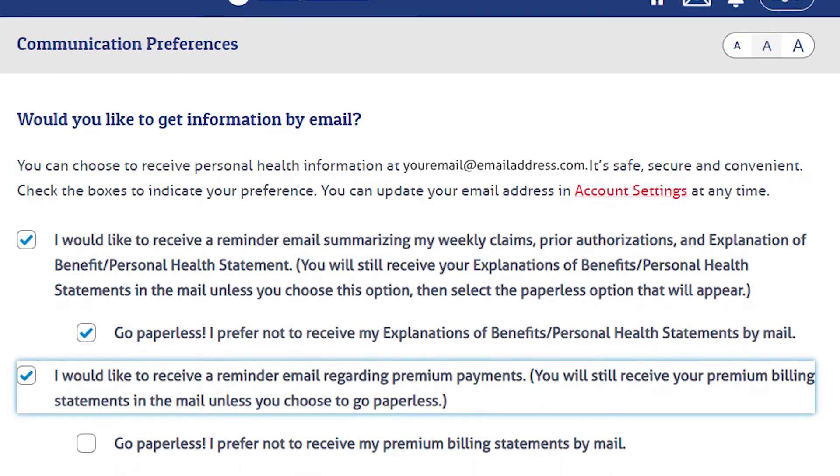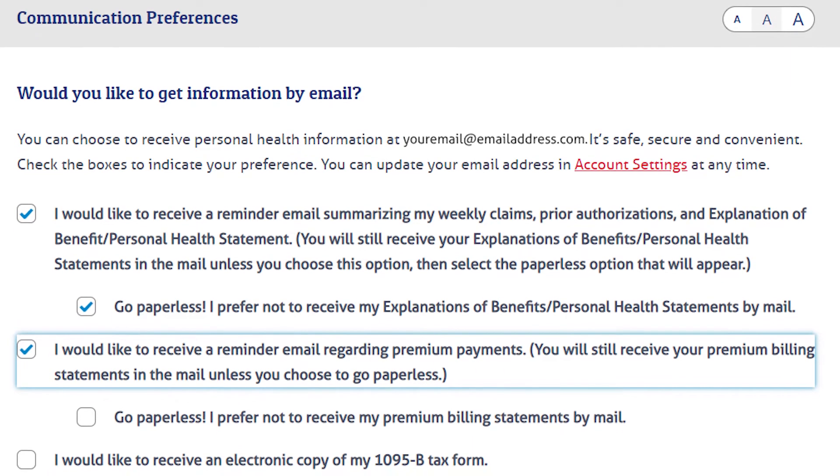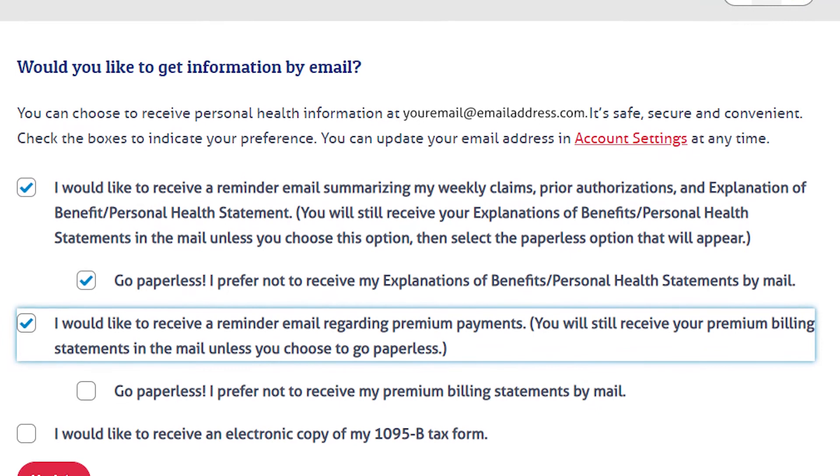Once logged in, you can go green with just a few clicks, opt for electronic notifications, and stop getting them in the mail.